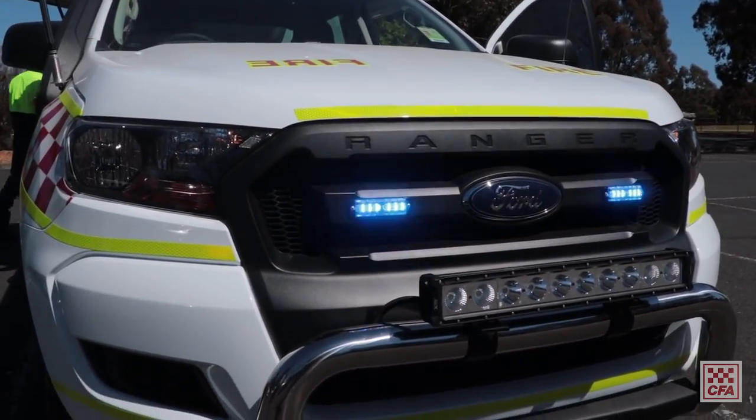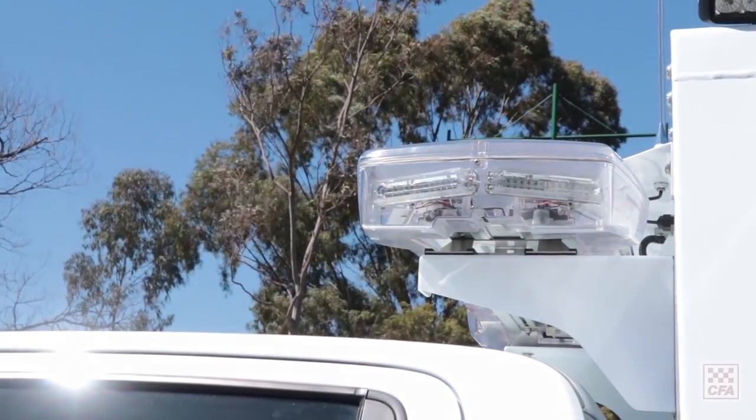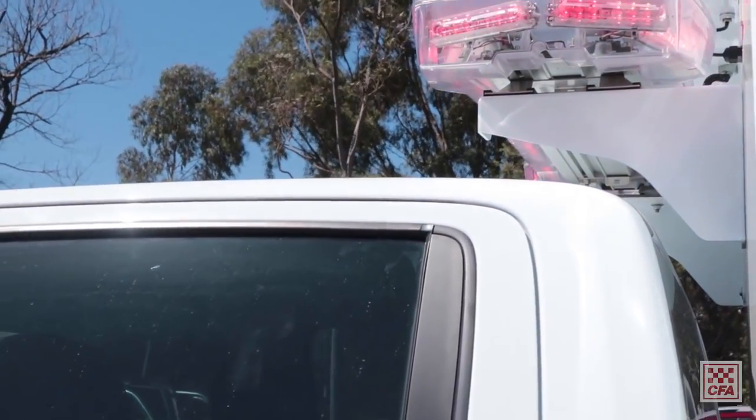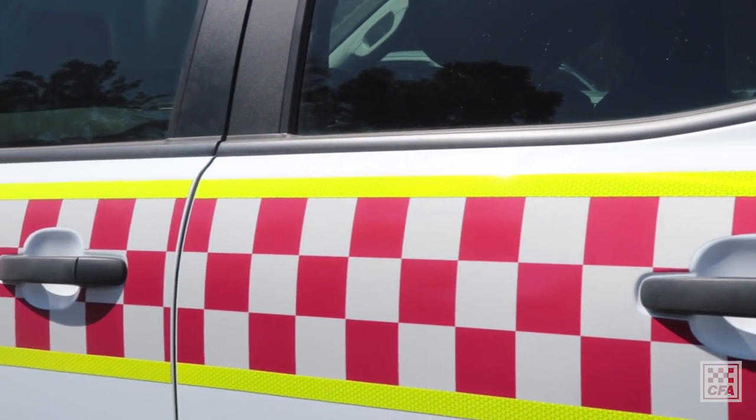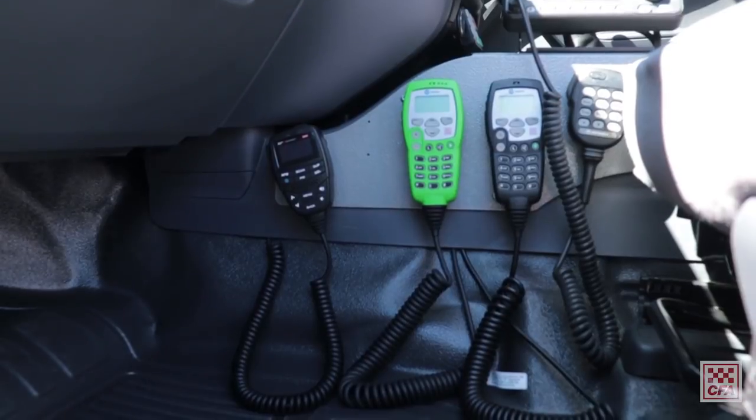We fit some accessories to the cab chassis like side steps and a nudge bar on the front, and driving lights. We also do a standard fit-out for lights and sirens and livery, and we fit the radios in a common place.